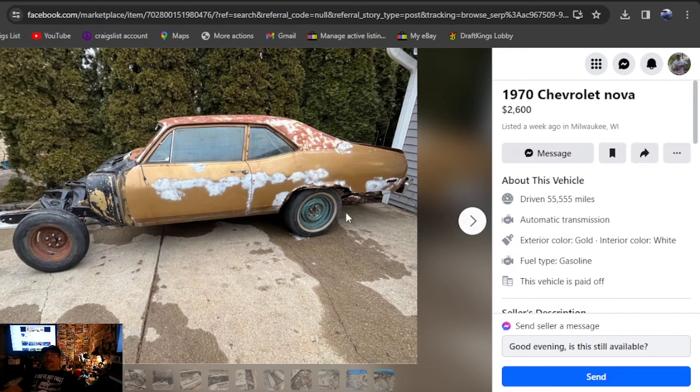That's a horrible deal, that's my opinion. If it's in your area in Wisconsin — it's only been listed for a week at $2,600 — go offer him $350. And that's being nice to him. You can't even scrap it for that.